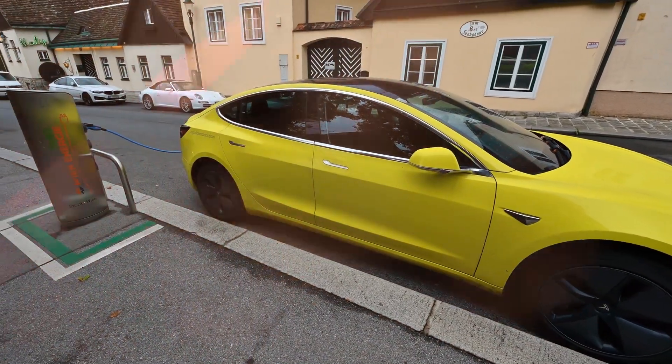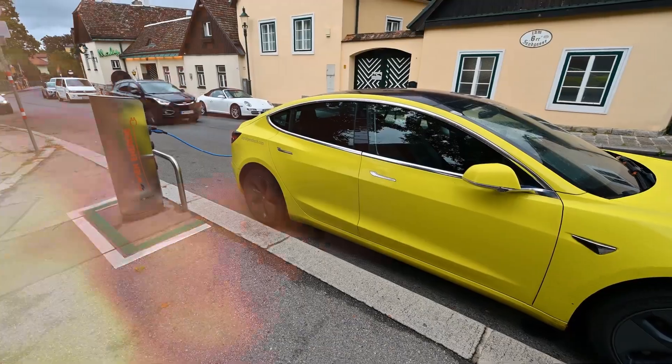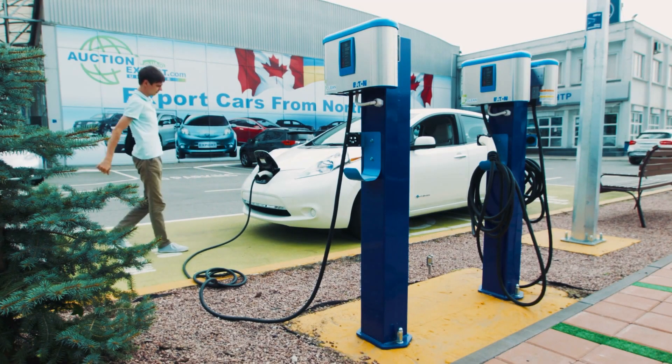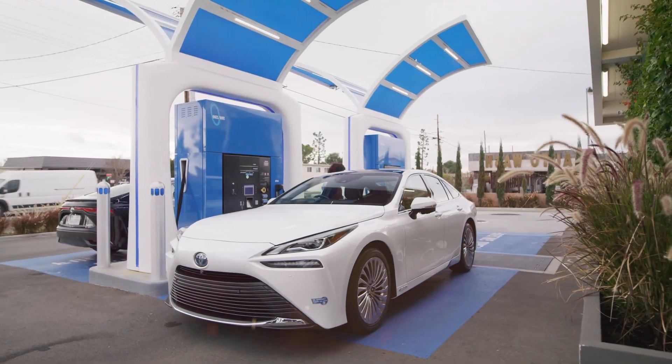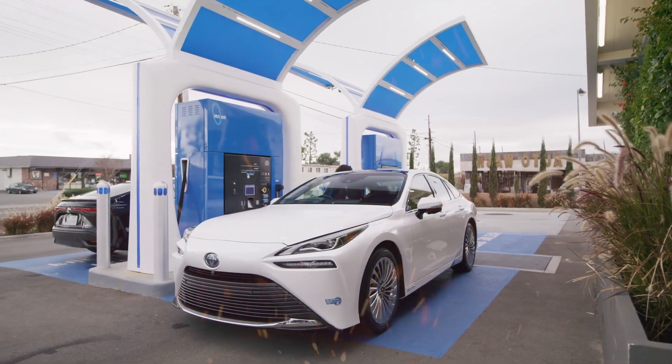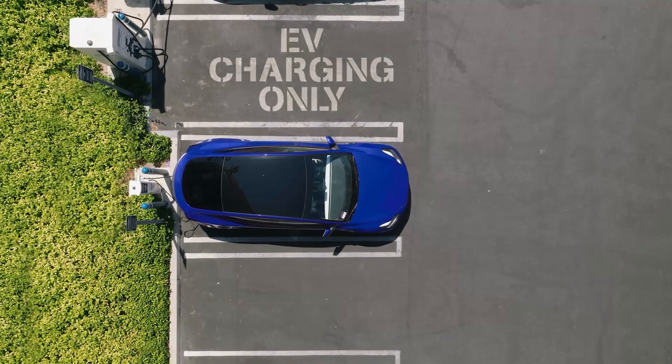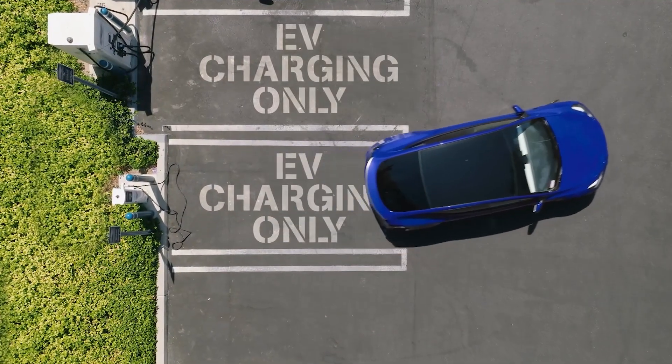Regarding infrastructure availability, electric cars currently have the upper hand. A much larger network of electric charging stations is available worldwide, compared to hydrogen refuelling stations, which are still quite limited. This makes it easier for electric car owners to find a place to recharge, especially on long trips.